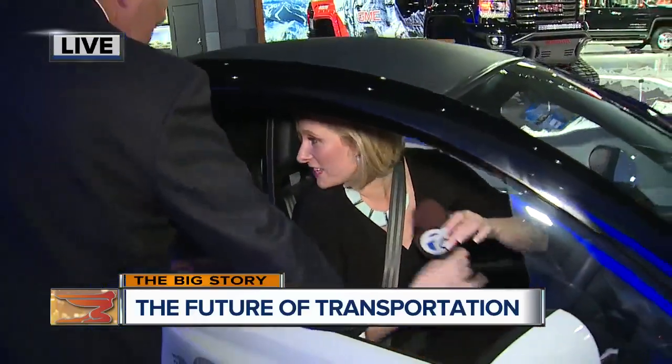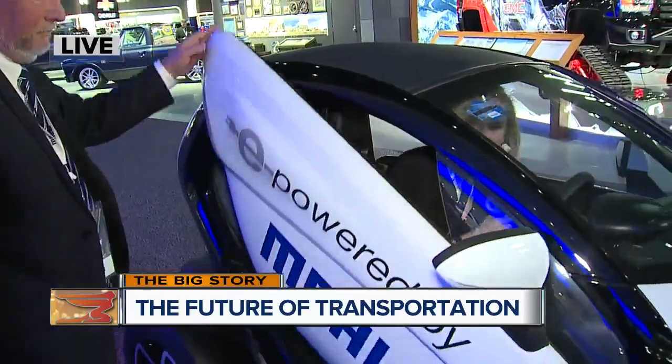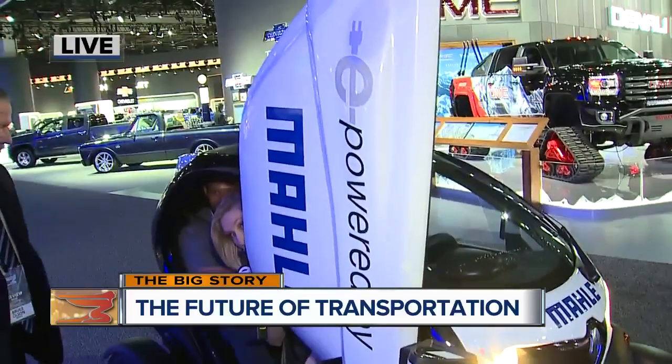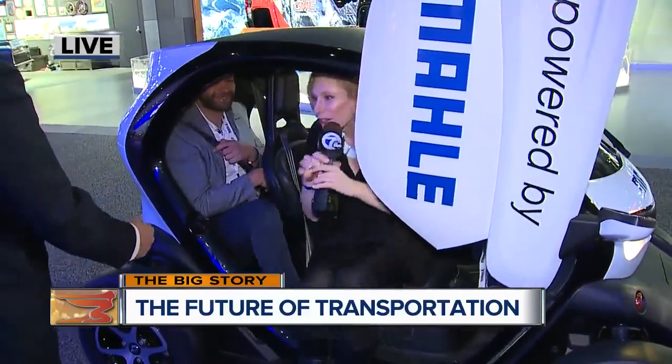This is David. How are you feeling back there, David? Great. Pretty comfortable, right? Surprisingly comfortable. And believe it or not, these doors are optional. The ultimate car for the budget shopper.